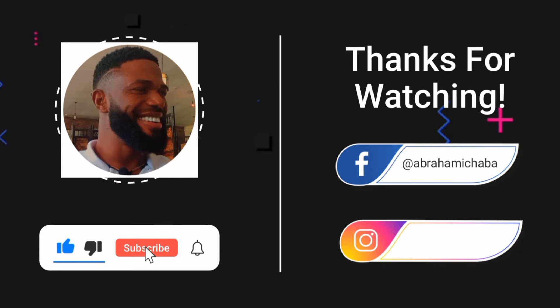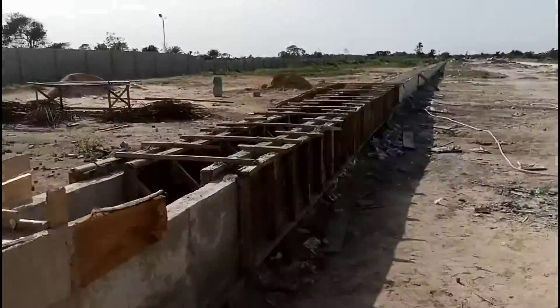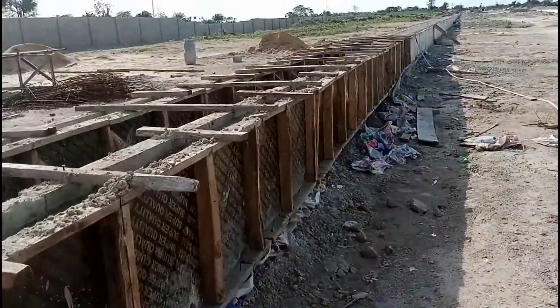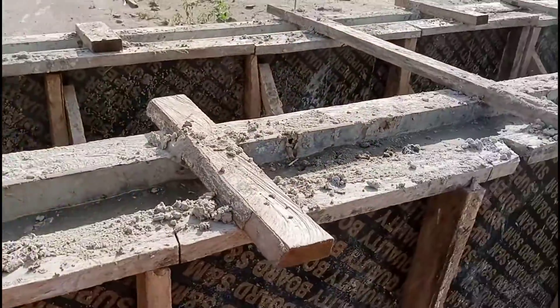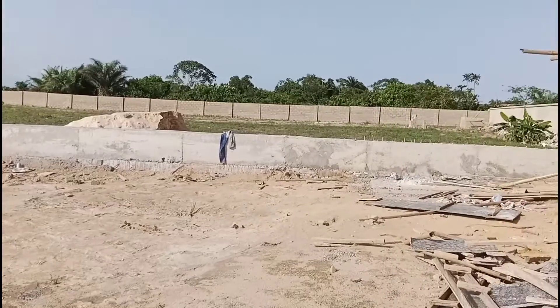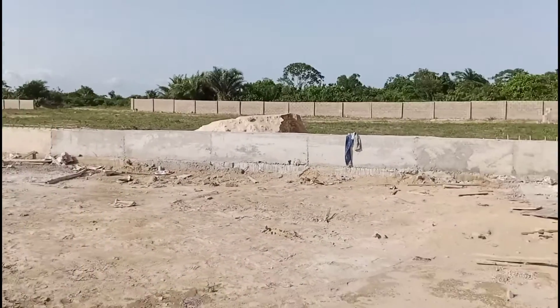This is the gatehouse. You can see the level we are raising this road — this road has to be filled to this level. It means we have a master plan in this estate. We are trying as much as possible to make sure there is no flood coming into this estate.